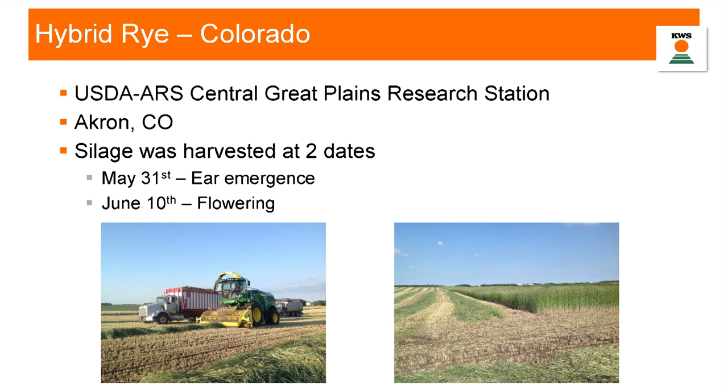This is silage harvested this year. I'm going to present some of our 2019 silage data we've collected from the USDA Research Station in Akron, Colorado, harvested at two dates: May 31st and June 10th. May 31st represents ear emergence or very early boot stage, and June 10th is flowering. If we're removing a crop at May 31st, that ground is still available to turn around and put corn or beans in after — we're not replacing a crop, we're just adding another one.